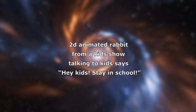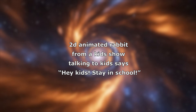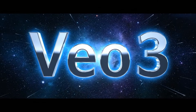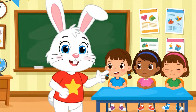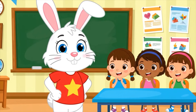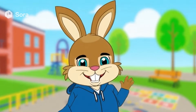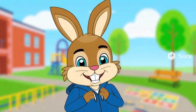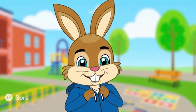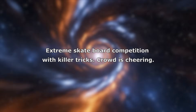The prompt used is: 2D animated rabbit from a kids show talking to kids, says 'Hey kids, stay in school.' Hey kids, it's me, Rusty the rabbit! I just hopped by to remind you of something super important! Learning new things every day makes you stronger, smarter, and ready for all kinds of adventures! So stick with it!